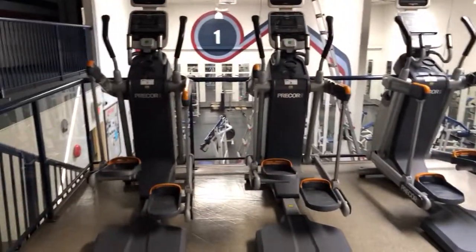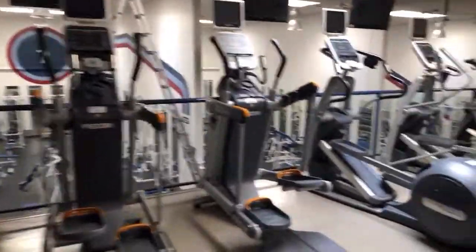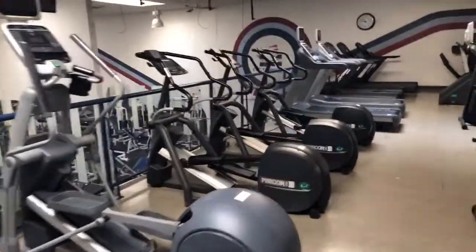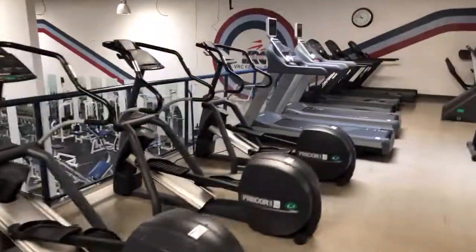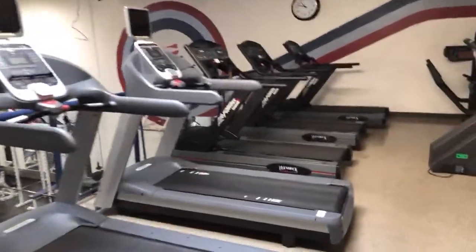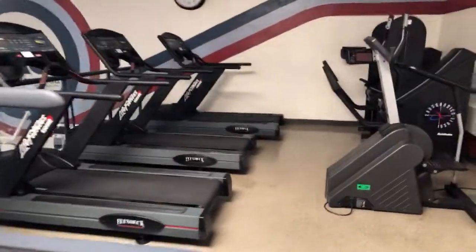Look at these Precor 100i adaptive training units. We've got Precor elliptical trainers, all different models. We've got Precor treadmills, Life Fitness 9500 HR treadmills. We've got Stairmaster Cross Aerobics Machines.